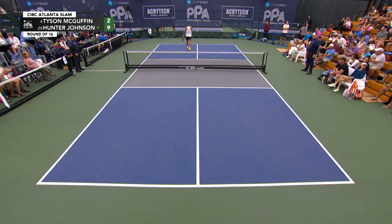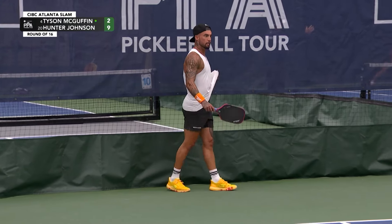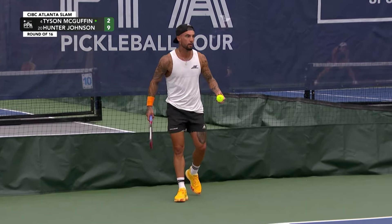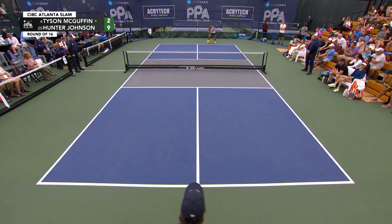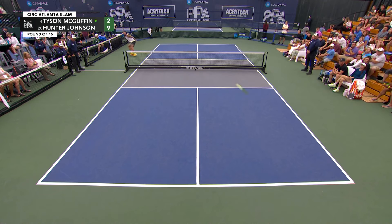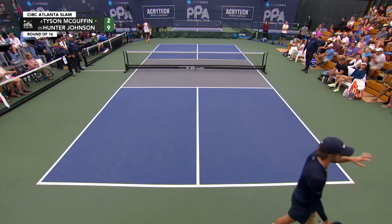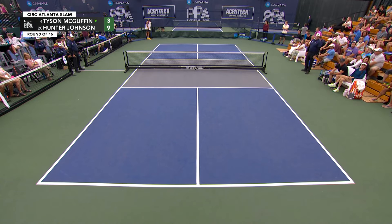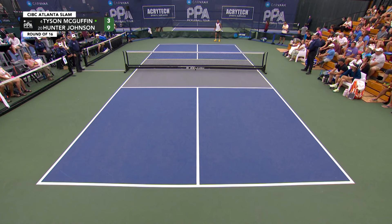That's a nice slapper. Perfect read from Tyson McGuffin, and he set himself up beautifully — there was nowhere else for Hunter Johnson to go but down the line. Hunter just kind of throws his hands up like, okay, I'm going to make you hit. If you can hit that 11 times, I'll take my chances. What a shot from Tyson McGuffin — fade away volley on the run.